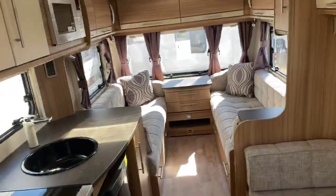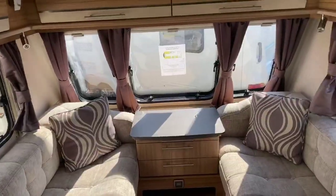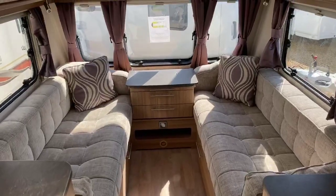So that gives you a real good indication of what this Solaris 524 2015 has to offer. Thank you for taking the time to inquire with us. I hope you enjoy the video and I hope we can do business together. Bye bye now.